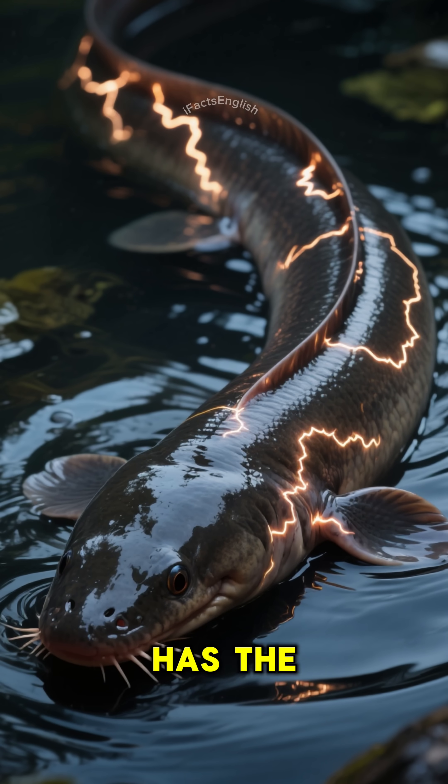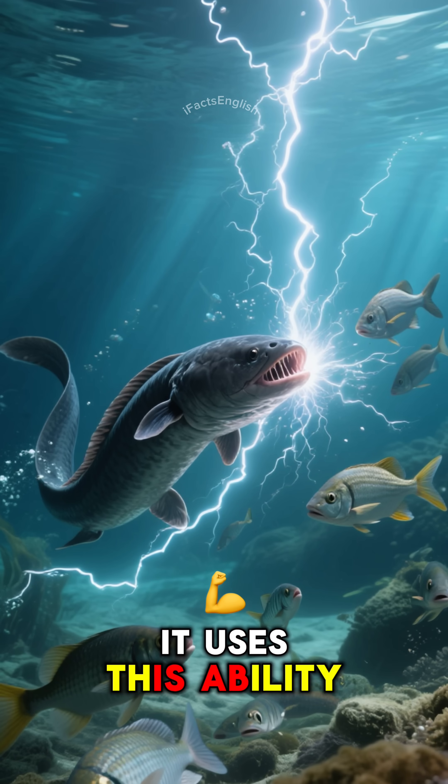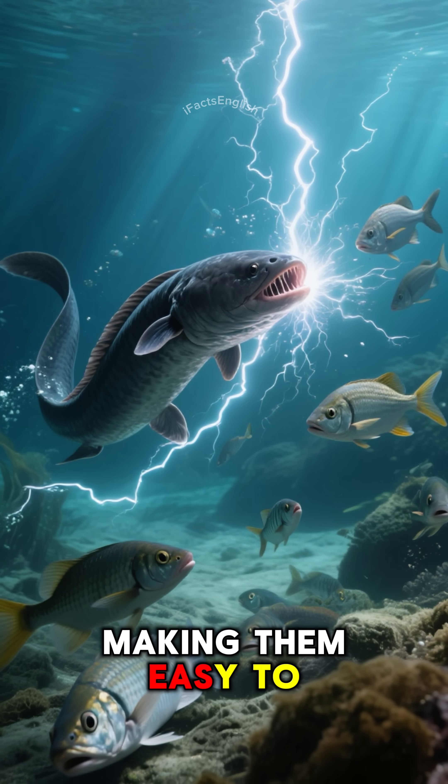This fish has the ability to produce electricity. It uses this ability to stun its prey, making them easy to eat.